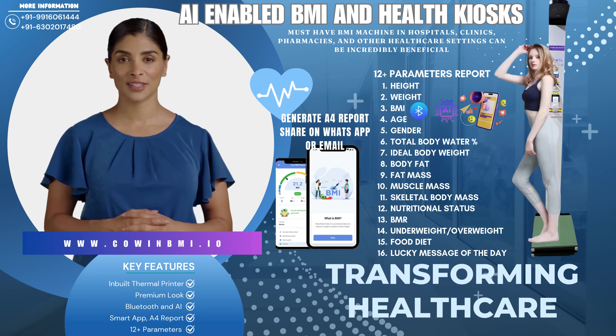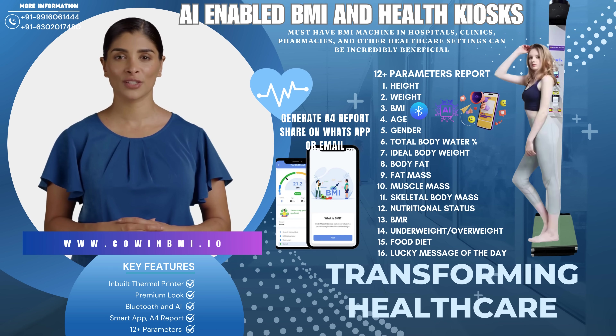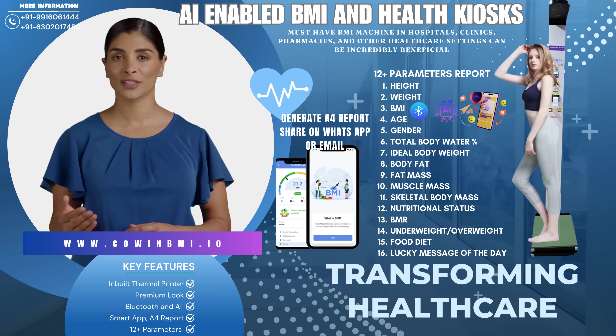Designed to fit seamlessly into any environment — from hospitals and clinics to pharmacies and wellness centers — our BMI machines ensure that patients receive top-tier care.